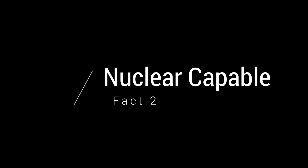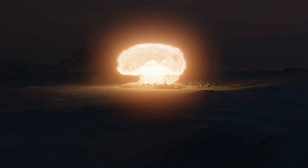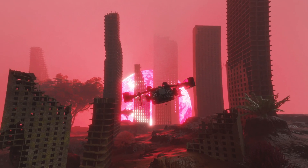Fact 2: Nuclear Capable. This missile, as you saw how large it is, is mostly conventional warhead tipped. However, the missile is readily adaptable to nuclear warheads.